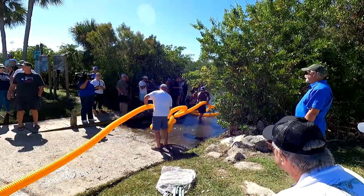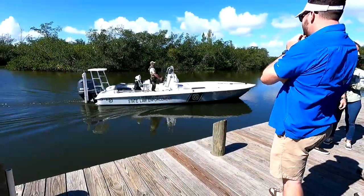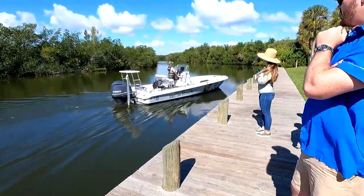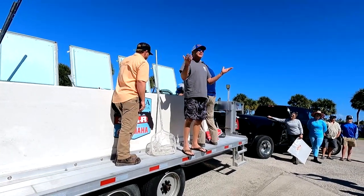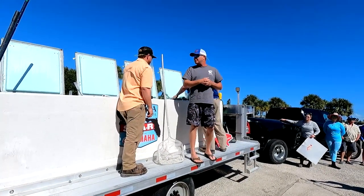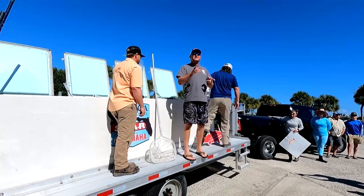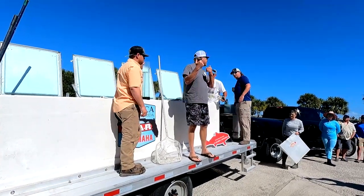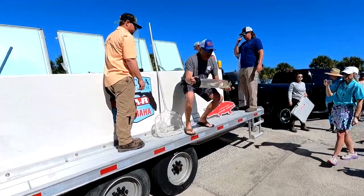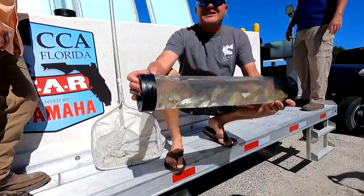We're going to continue to do these East Coast releases up and down the East Coast, working with FWC as one of our partners, trying to pick the best locations. I know I'm rushing through this but these fish have been on the road for quite some time so we want to get those out there. We've got some kids in the crowd, so let's get a couple kids up front. This is Brian with CCA — he's the one who really helped put this thing together with the redfish, and I'm going to have him explain what they're doing here today.